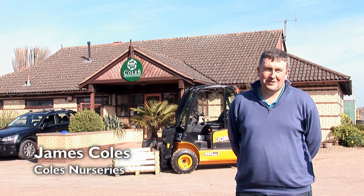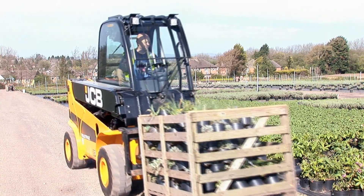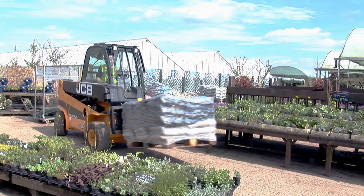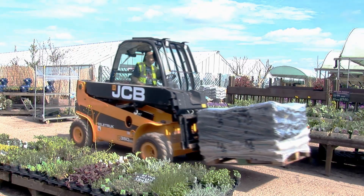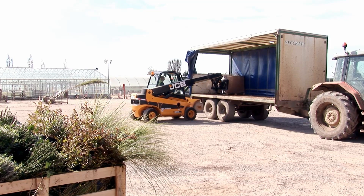I'm James Coles, Managing Director of James Coles & Sons Nurseries Limited. We are the largest grower of trees and shrubs for the amenity market, a landscape market in the UK. We've been using JCB Teletrucks now for just over 10 years.